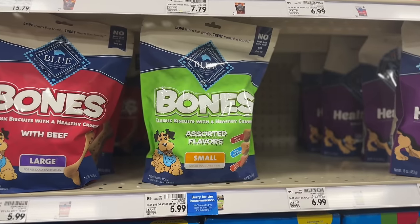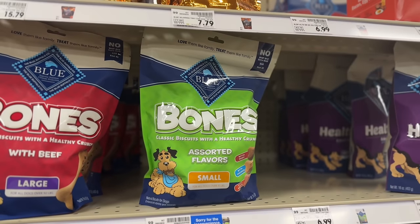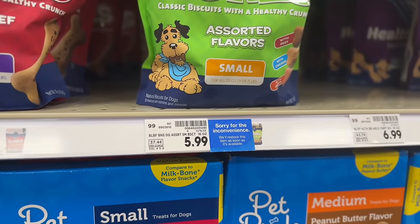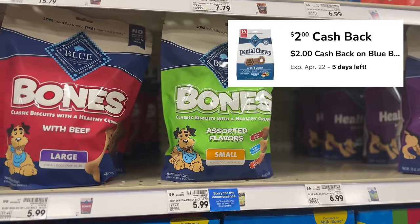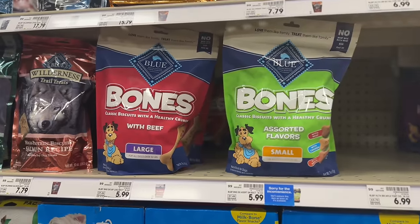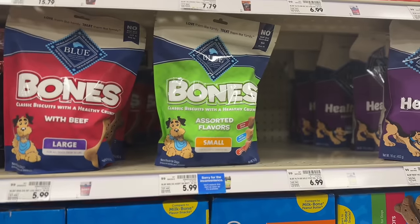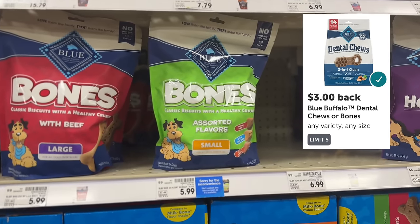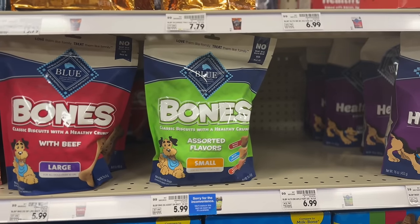Still in the dog bone aisle, grab a bag of Blue Buffalo bone treats — make sure you grab the green pack, not the red one. They're $5.99, and before you pay you want to go into your Kroger app under Kroger Cash Back and clip the $2 offer. Pay the $5.99 out of pocket and within the next week that $2 will appear in your Kroger Cash Back account. You can also submit your receipt to Ibotta for $3 cash back, making your final net total just $0.99.